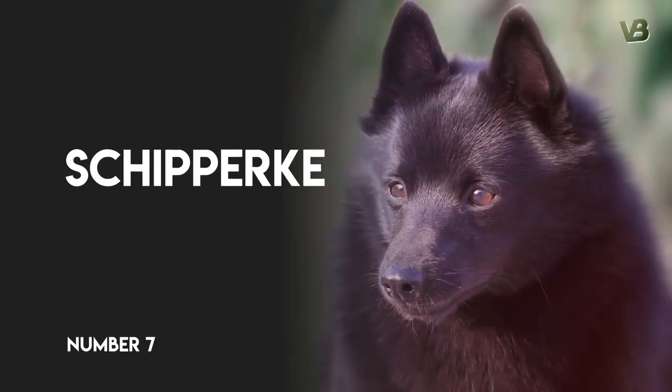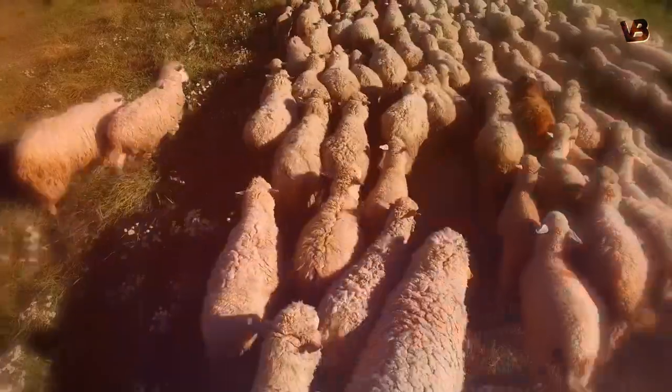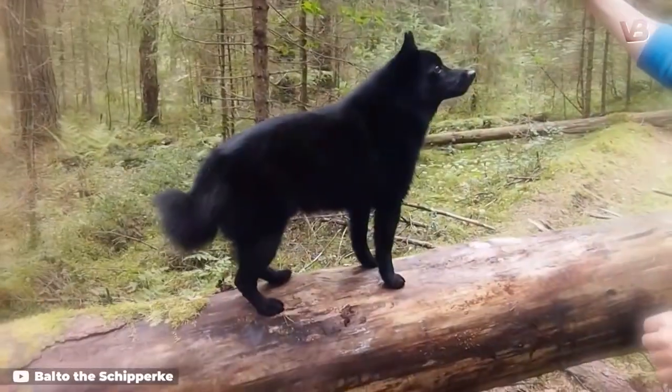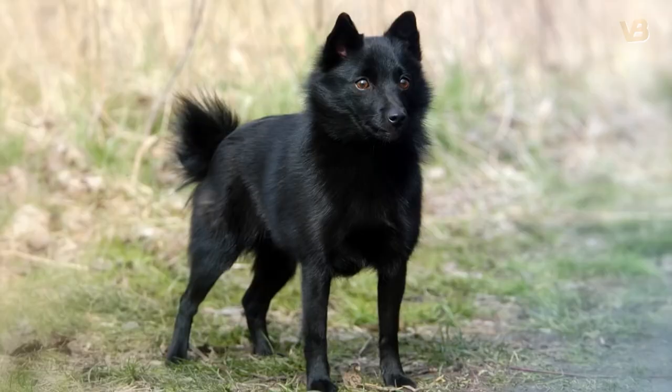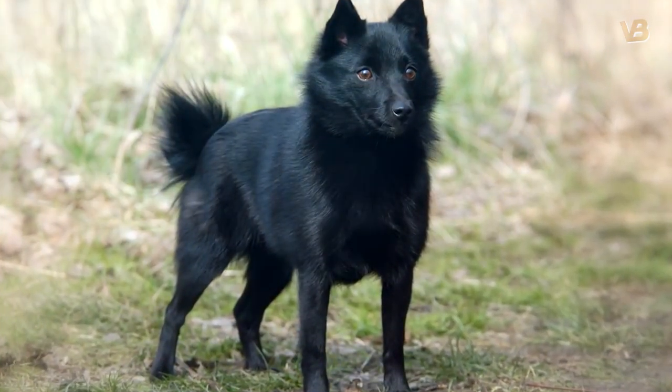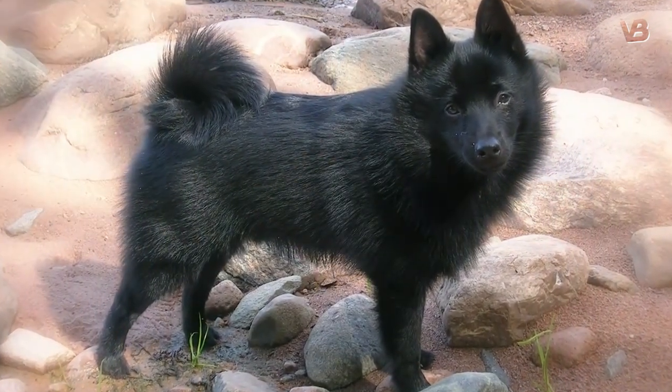Number 7: Schipperke. The Schipperke is a small Spitz-type breed from Belgium, originally used for sheep herding. They are active, alert, and intelligent dogs, and getting past one without being noticed is nearly impossible. They are very strong-willed and are generally not recommended for first-time dog owners.